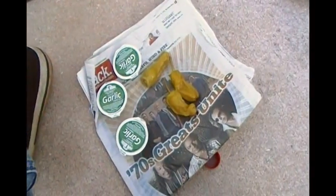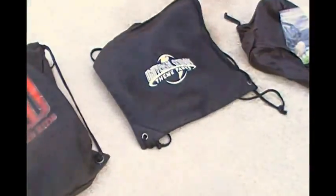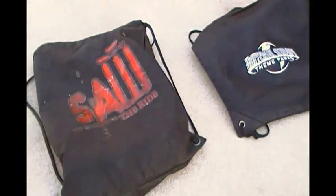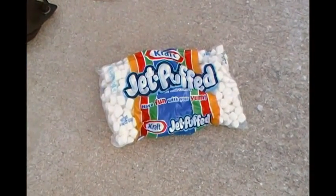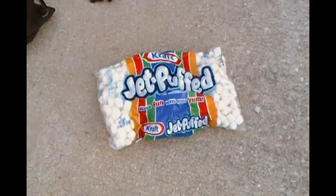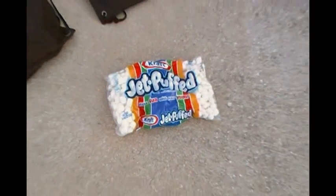I got a couple of newspapers, 3 datil peppers — if you don't know what datil peppers are, you've been missing out. 3 cups of garlic sauce from pizza boxes. A couple of nice bags. And a bag of jet puffed marshmallows — an open bag, brand new, fresh.